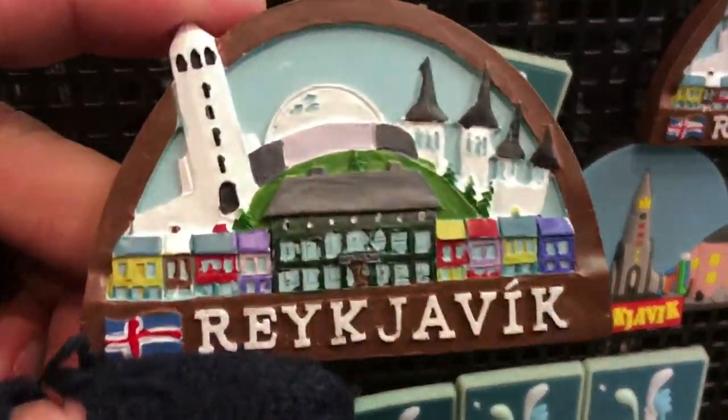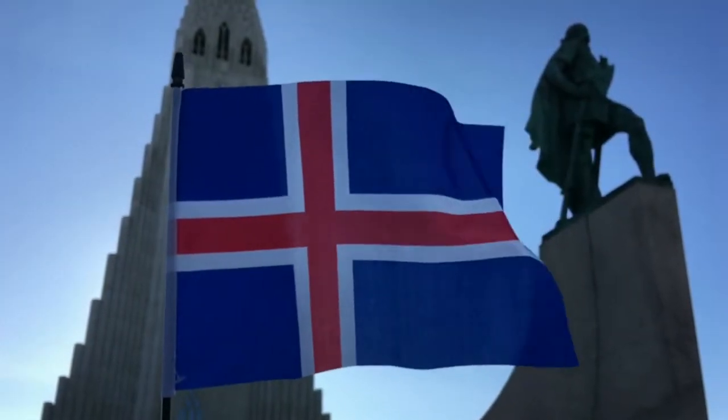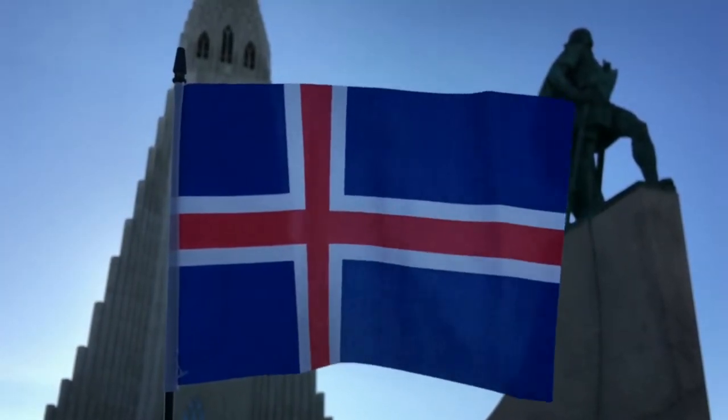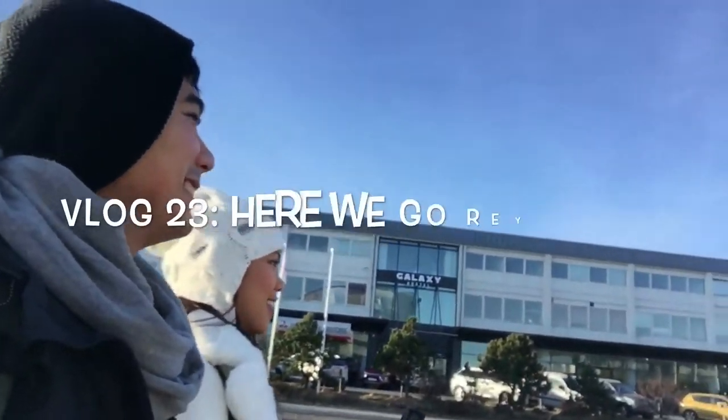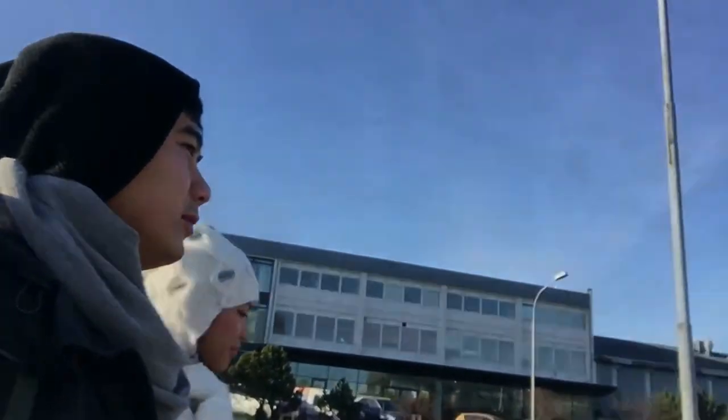Iceland's biggest city, Reykjavik, bears the distinction of being the world's northernmost capital. Journey with us as we discover more of Reykjavik, Iceland's most exciting capital city. Good morning, Iceland! Welcome to Reykjavik. It's our time now to explore Reykjavik, only for a few hours.